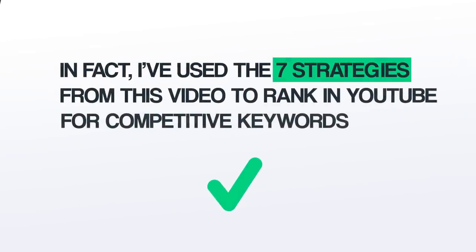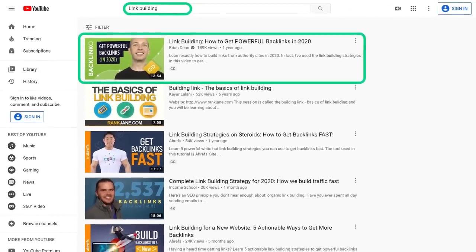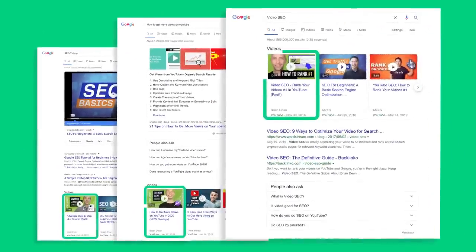Today, I'm going to show you exactly how to rank your YouTube videos, step by step. I've used the seven strategies from this video to rank in YouTube for competitive keywords like link building, on-page SEO, video SEO, and YouTube SEO. These strategies have also helped my videos rank on the first page of Google. So if you want to get your videos to the top of YouTube and Google, make sure to watch the rest of this video.